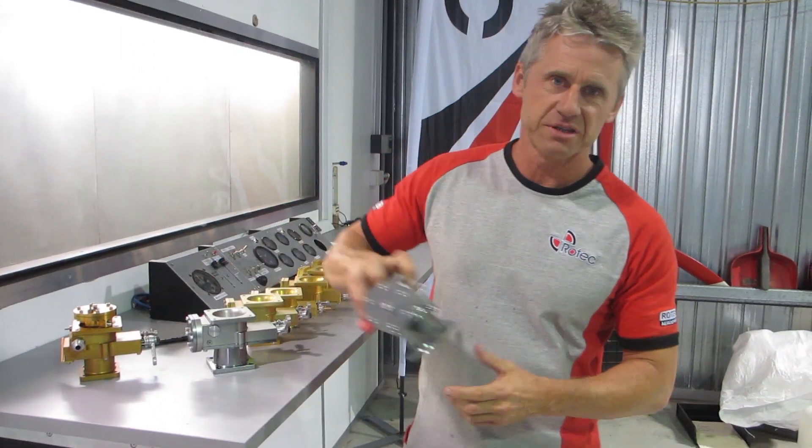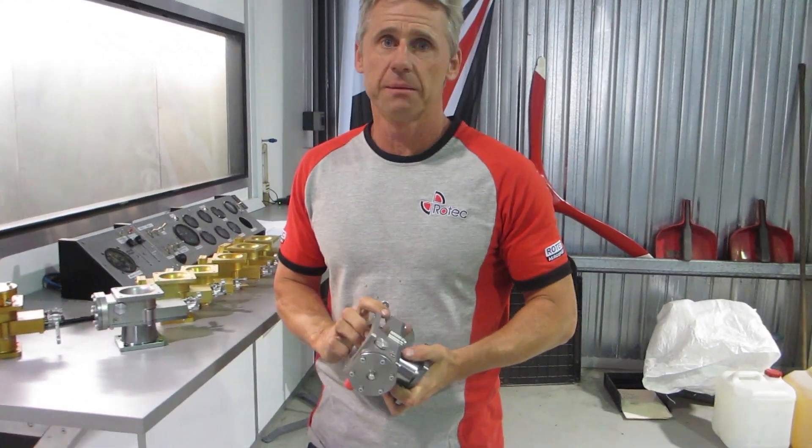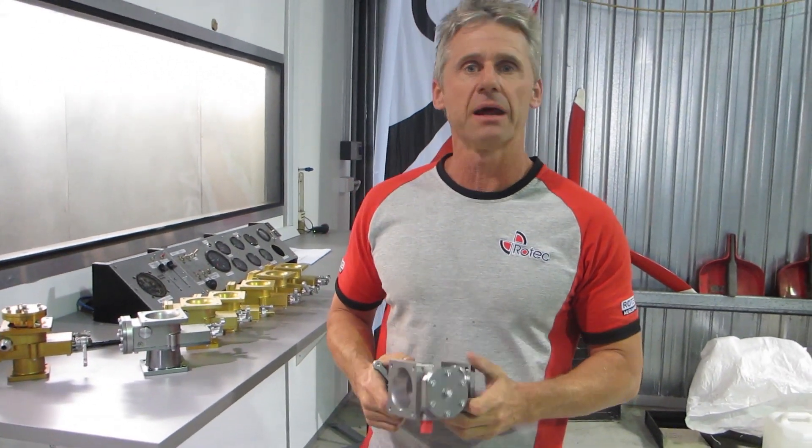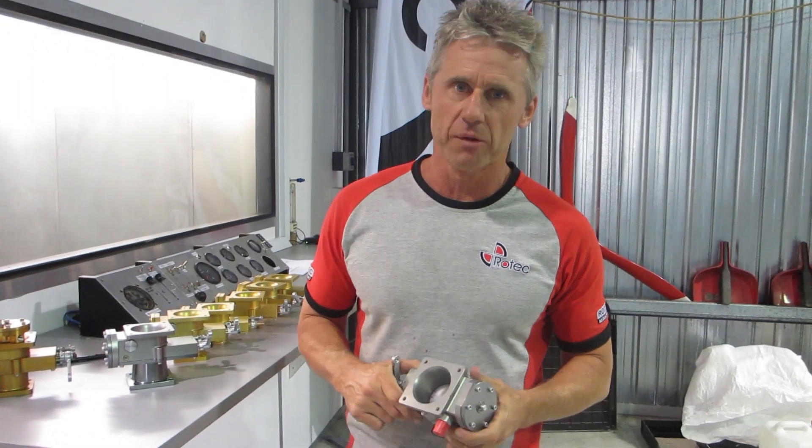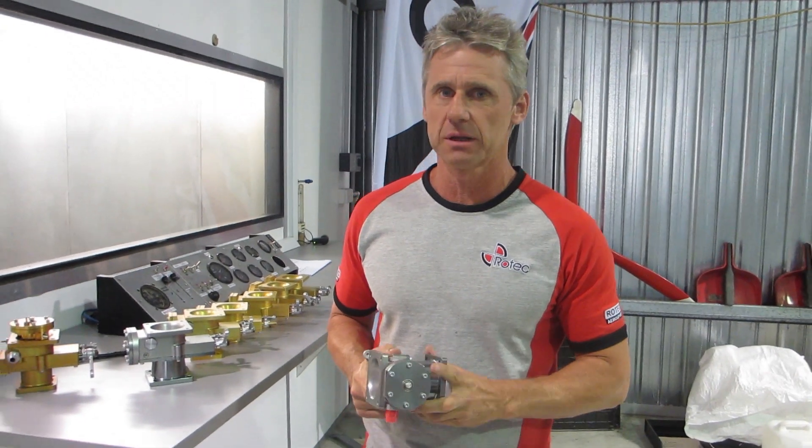So how did the TBI start for Rotec? Well it all started about 2008 when we were handed an Allison throttle body fuel injection system which we tried as an alternate over the Bing carburetor. We were blown away with just how well that unit performed and we're absolutely convinced that that was the way to go.